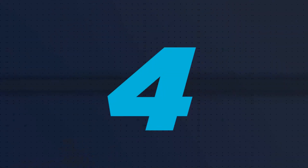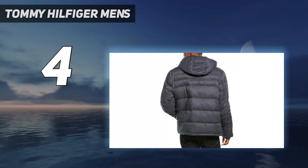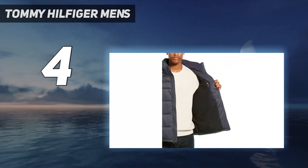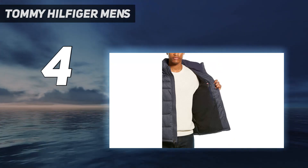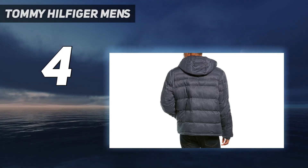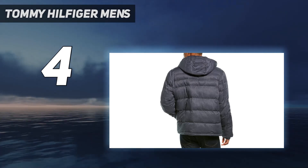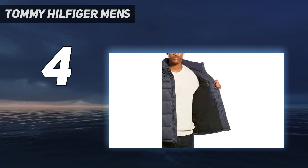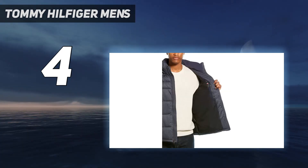Coming in at number 4: the Tommy Hilfiger Men's Puffer. It's a cozy, stylish option that will keep you warm and save you money. It is comfortable enough for daily use with details like cotton wrist gaiters. A fleece-lined chin and neck make it a snug option for mild winter days, and its cut and style are unrestrictive, allowing for ease of movement wherever you roam.